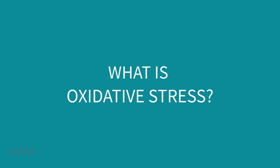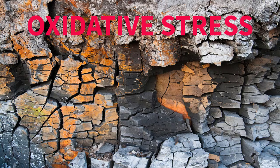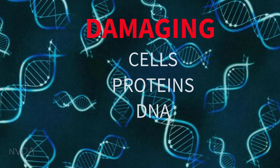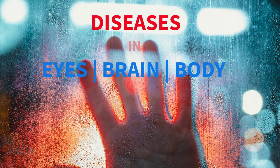So what is oxidative stress? Think of oxidative stress as rust on metal, eating away at metal and weakening it. For the human body, oxidative stress occurs when there is an excess of free radicals in the body, damaging body cells, proteins, and DNA, contributing to accelerated aging and diseases in your eyes, brain, and body.